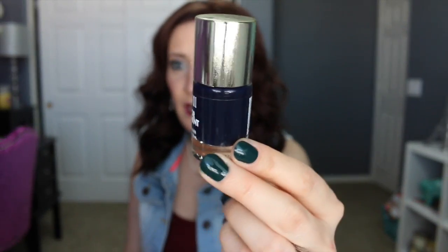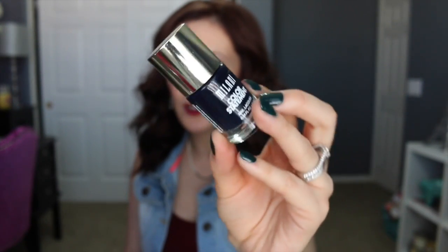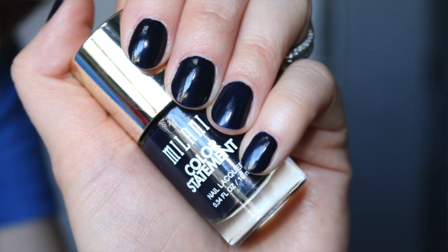The next nail polish is called Enchanted Sapphire — a very deep navy blue, almost black-looking in the packaging. This one was essentially a one-coater: very opaque on the first coat, no need for a second. If you're in a hurry you can get away with just one coat. It's very rich and opaque, and this was probably my favorite of the three nail polishes.